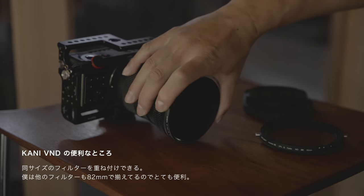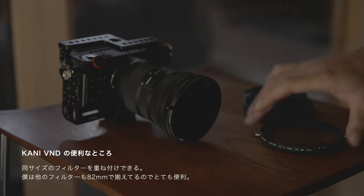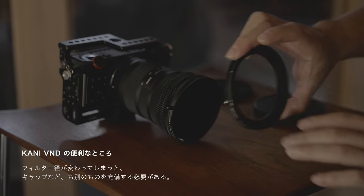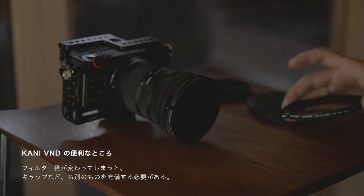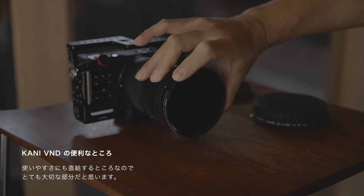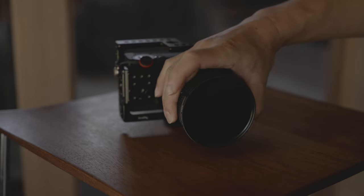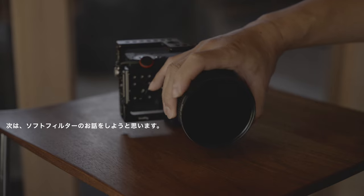カニのこのバリアブルNDフィルターはフィルター径が変わらないので、取り付けた後にレンズ自体のキャップをそのまま使うことができます。82ミリの他のフィルター、例えばソフトフィルターやCPLフィルターをこの上からネジ切りを使って付けることも可能です。バリアブルNDフィルターを使いながらソフトフィルターでシネマティックな撮影をすることも可能ですね。フィルター径が変わらないというのはすごく大きなアドバンテージで、別のキャップを準備したりさらに大きいサイズのフィルターを準備する必要がなく、無駄なお金もかかりません。